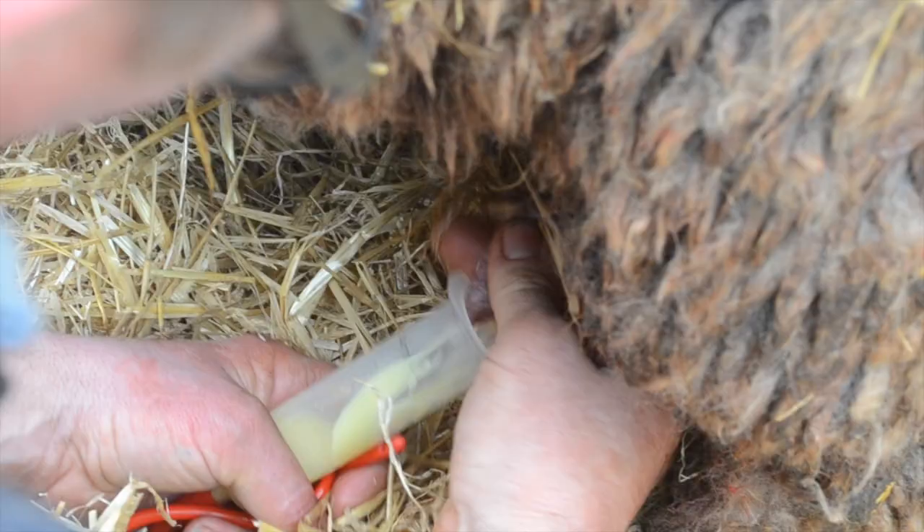Doubles are usually given milk from their mothers to make them stronger. This is known as tubing.